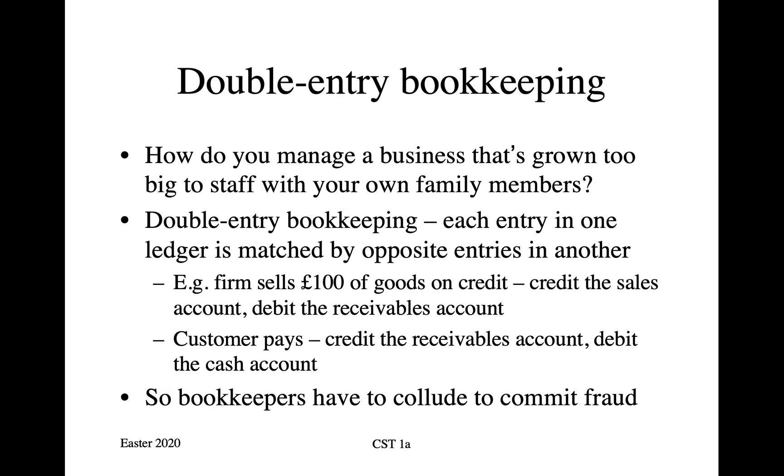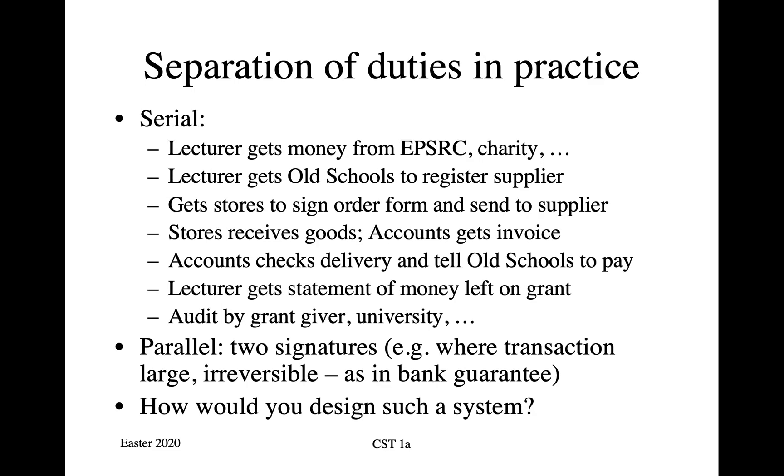That's the idea in theory. How does it work in a modern big organisation like a university? Well, when I want to go and buy some equipment — say I want to spend £10,000 to buy an oscilloscope for our hardware tamper lab — first of all I've got to get the money, so I go and get a grant from a research council or a donation from a charity. I then have to go to our central administrative office, the Old Schools, to register the supplier. And I then get Lewis and Storos to sign an order form and send it off to the supplier.